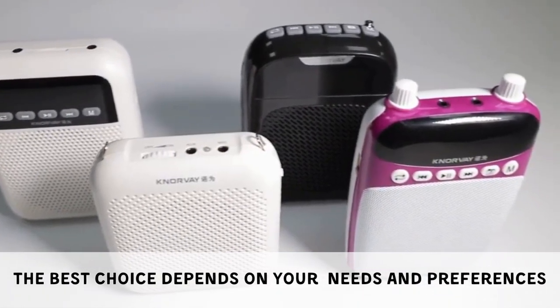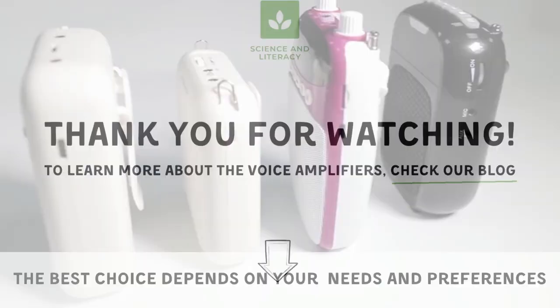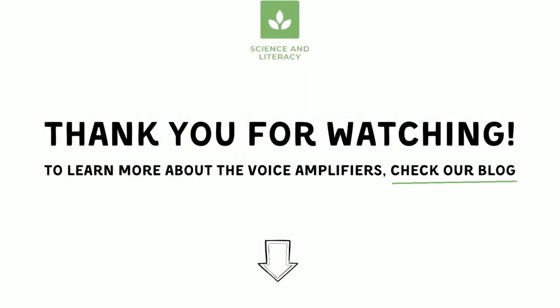These are just a few options, and the best choice depends on your specific needs and preferences. Check our blog to read more reviews and learn more about factors such as price, battery life, sound quality, and portability before making a decision.